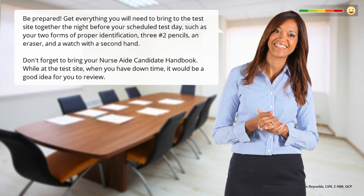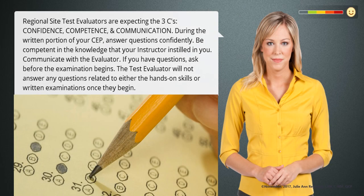While at the test site, when you have downtime, it will be a good idea for you to review. Regional test site evaluators are expecting the three C's: confidence, competence, and communication.